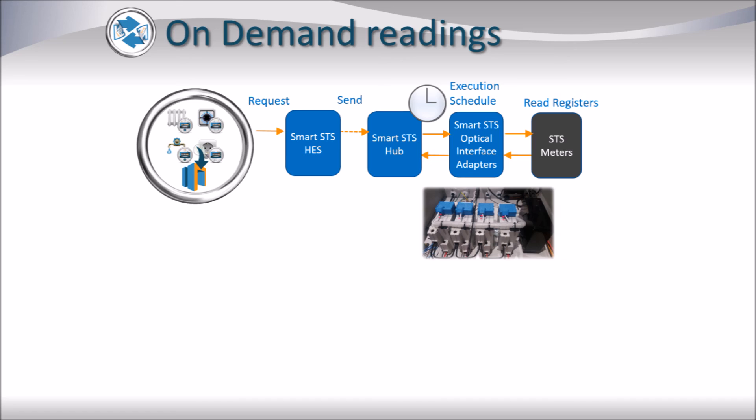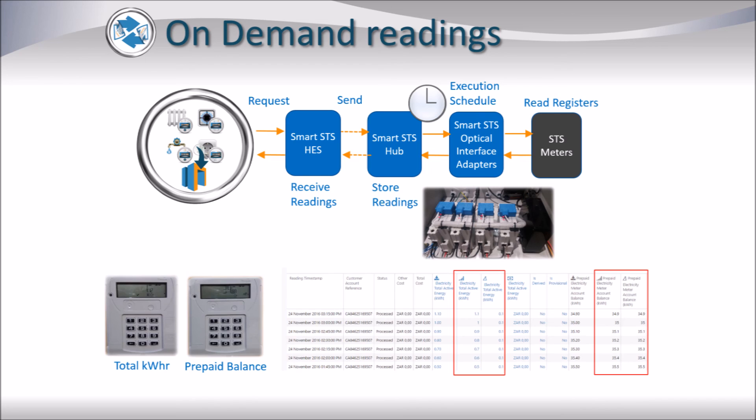The readings from the meters are read and the reading is then returned immediately back to the system via the hub and the Smart SDS Head End System. Once again, we can see the total kWh and prepaid balance have been returned immediately as part of an on-demand reading request.